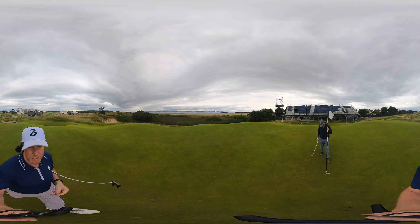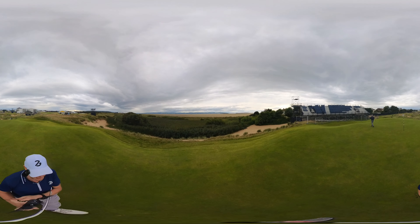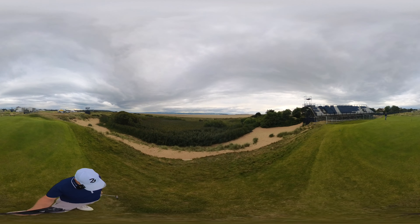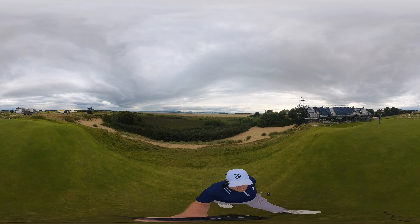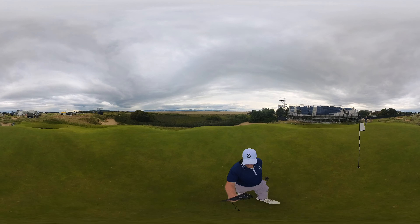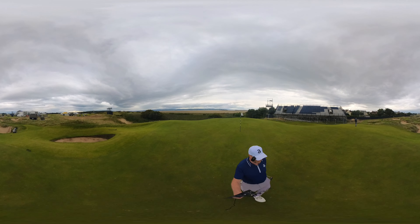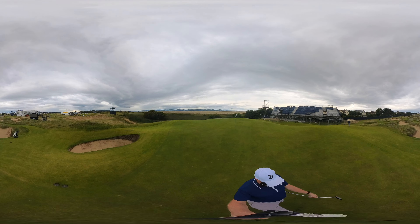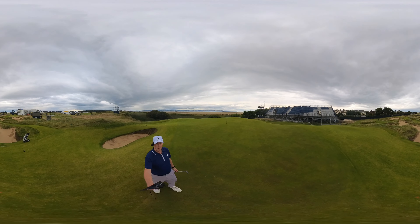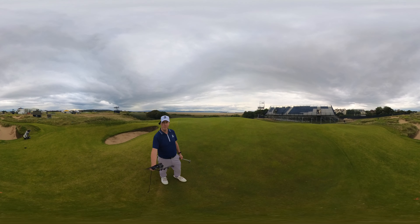I'll just quickly take you to the back of the hole to see the big drop off if you go long. This is where Tommy Fleetwood went in the final round — you're absolutely dead down there. Little Eye — what an amazing little par 3. It just shows that you don't need a 200 to 250 yard par 3 to make it a hard hole. This is the hardest par 3 you could ever wish to play, and it's only 130 yards — sometimes it plays as little as 100 yards. Fantastic hole. I hope you've enjoyed that, I'll see you in the next video. Thank you, bye.